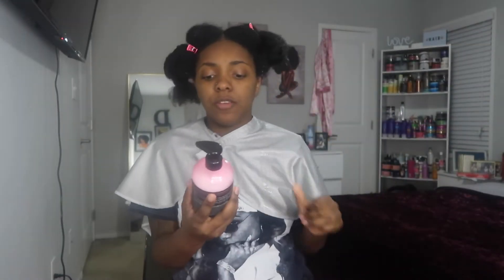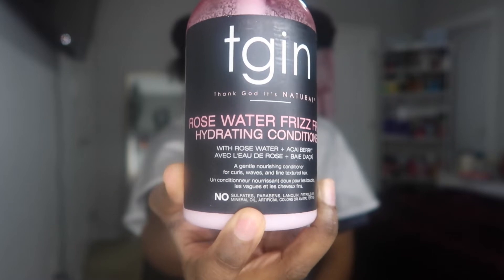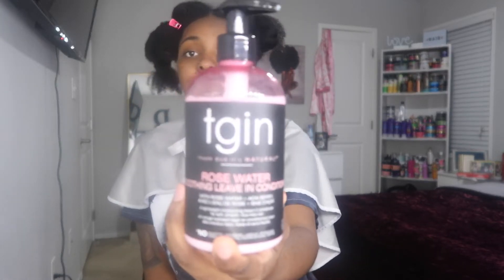And then I also used the Rose Water Frizz Free Hydrating Conditioner. Mind you, this all has rose water in it — and some other ingredients I don't know how to pronounce, but you'll see it when I show you. And then I used the TGIN Rose Water Smoothing Leave-In Conditioner. Everything I'm using right now is TGIN, so let that be known — it'll be in the title.